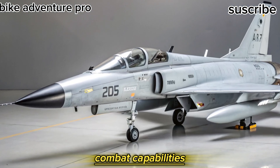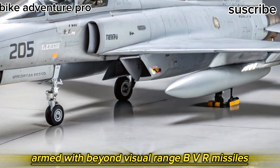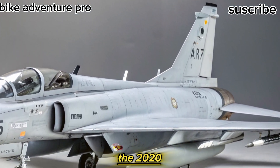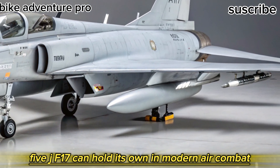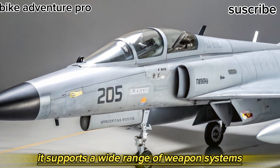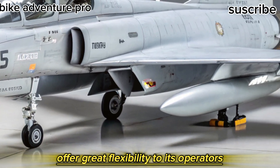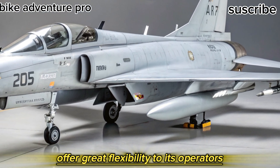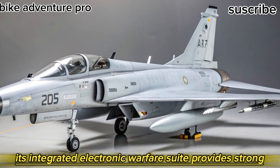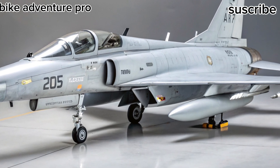Armed with beyond-visual-range (BVR) missiles, smart bombs, and electronic warfare systems, the 2025 JF-17 can hold its own in modern air combat. It supports a wide range of weapon systems, both Western and Chinese, offering great flexibility to its operators. Its integrated electronic warfare suite provides strong defensive countermeasures, a crucial feature for survival in contested airspace.